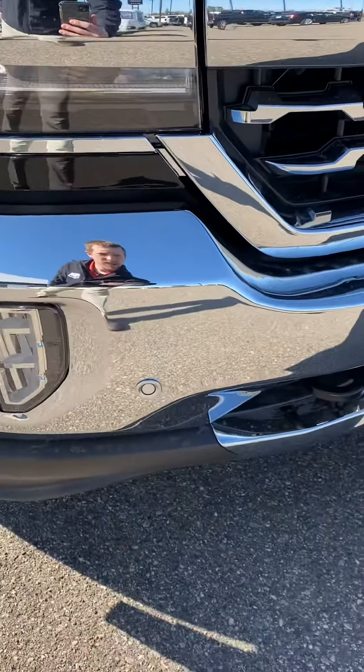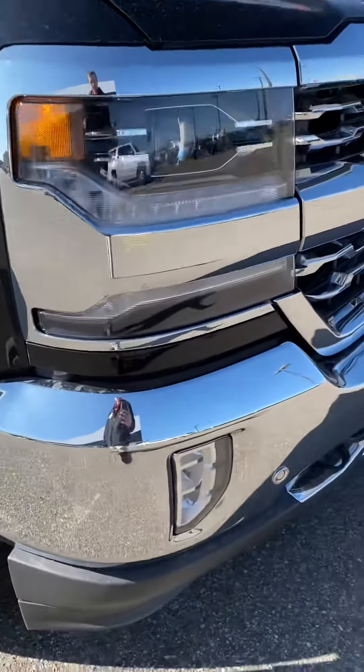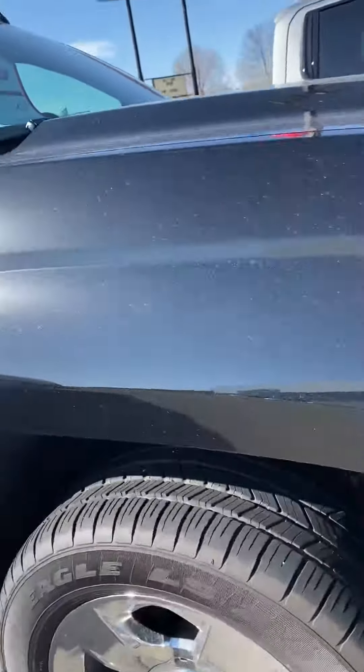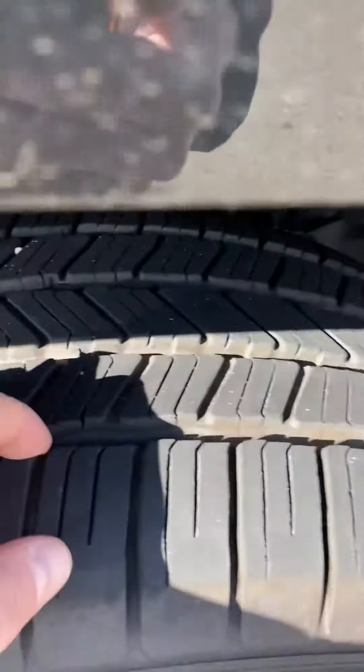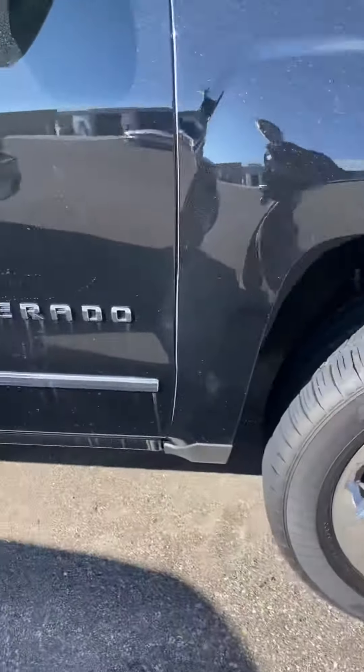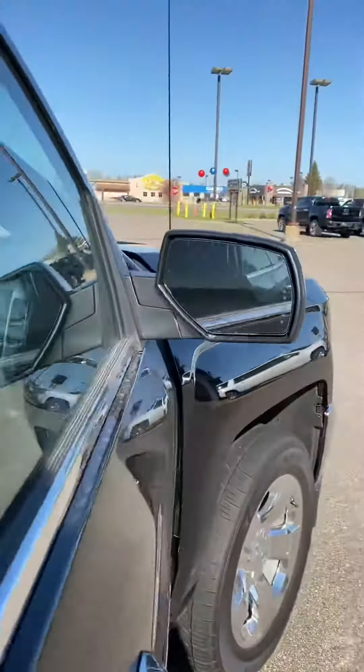It has the safety package which includes your front and rear park sensors, fog lights, and nice tires. Everything on this truck is dang near brand new of course, with plenty of tread depth on those tires and nice chrome wheels and turn signal mirrors.